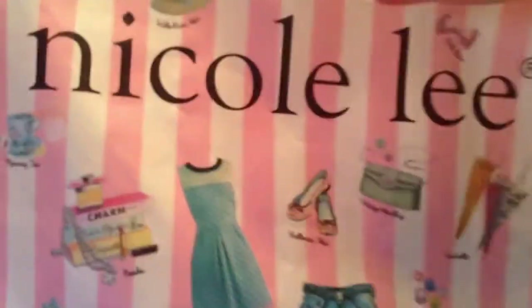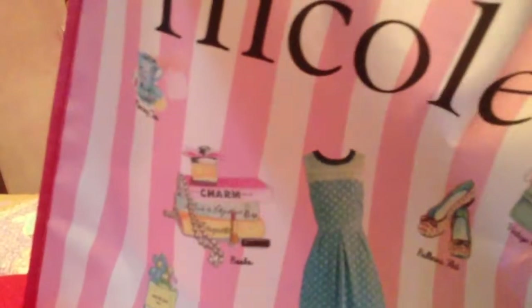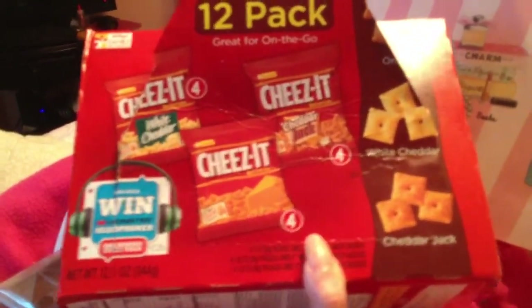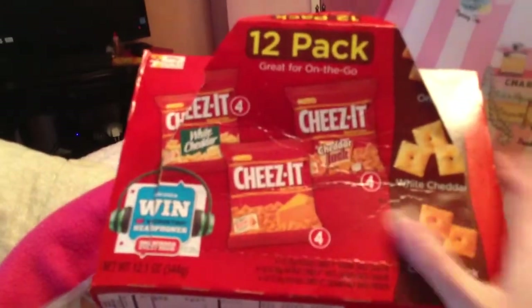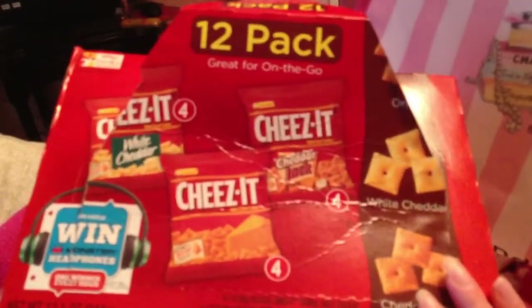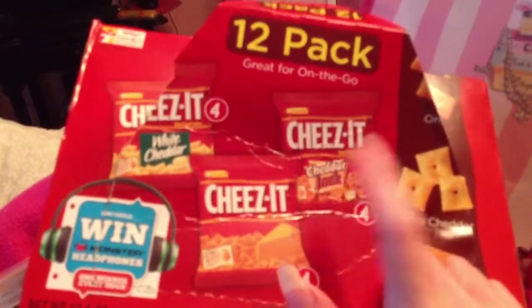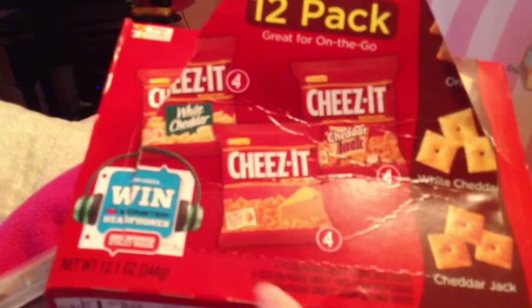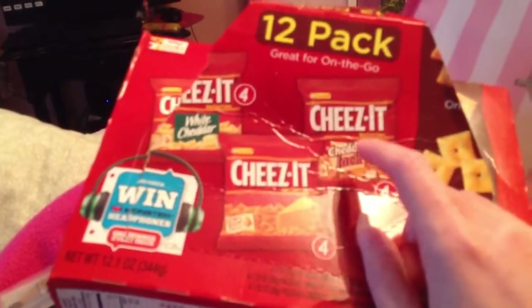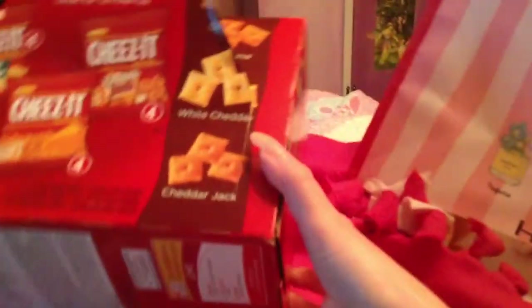Now on to the items that I have finished - I have them in this bag right here. The first thing I finished was this 12-pack of Cheez-It with white cheddar, regular, and cheddar jack. It felt like a big box for the amount it had in it and didn't feel like it had 12. I absolutely hated the cheddar jack - it was so gross, even my dog would not eat it. I would not repurchase this.